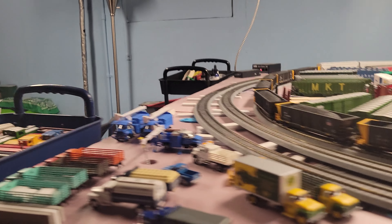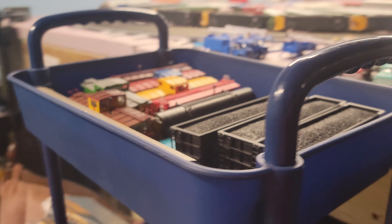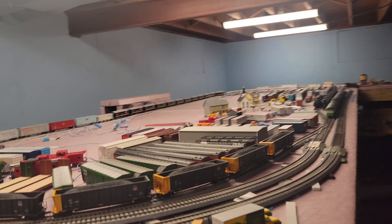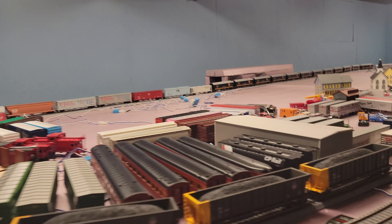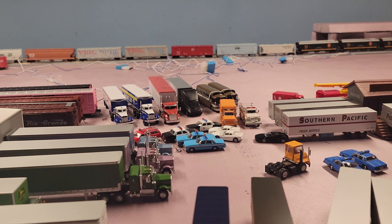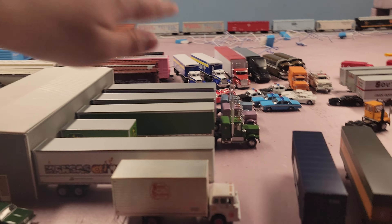I have a couple shelves full right there. As we go, I've got plenty of vehicles and stuff — always looking for another one. I got some new Athearn semis right here. I added that John Deere and the Kansas City Southern box truck.